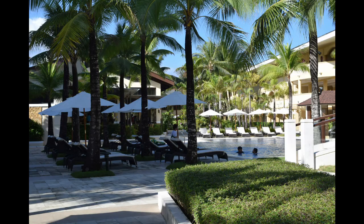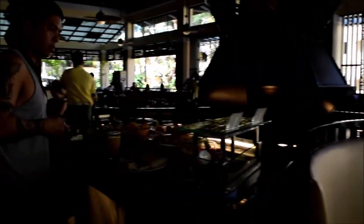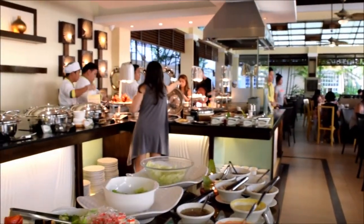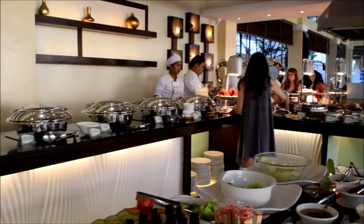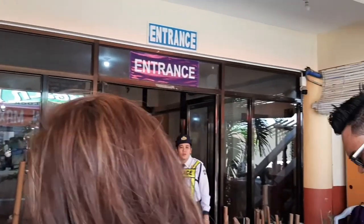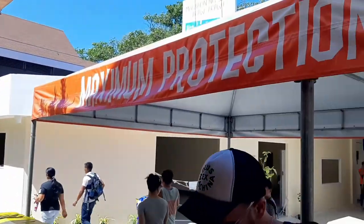Our hotel stay includes a buffet breakfast, and this is what the buffet area looks like. They actually had a lot of food and many food stations for breakfast. After a wonderful stay, sadly it was time to go back home.